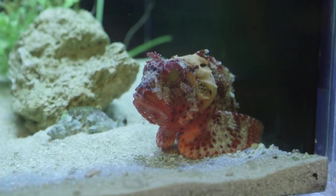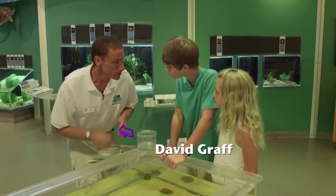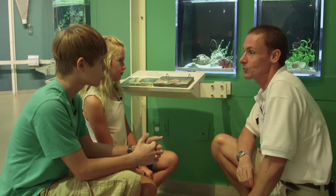This is a weird fish — it doesn't even look like it's alive. Education specialist David Graff knows a lot about the curious creatures in the Gulf. This one is called a barb fish or a scorpion fish.